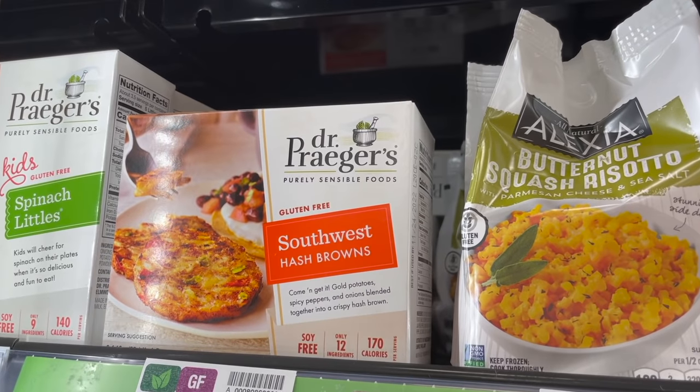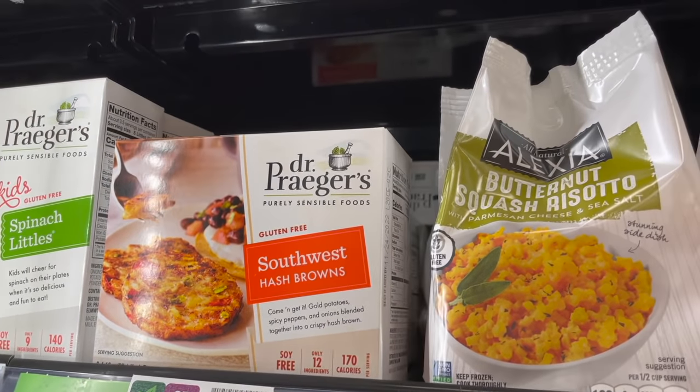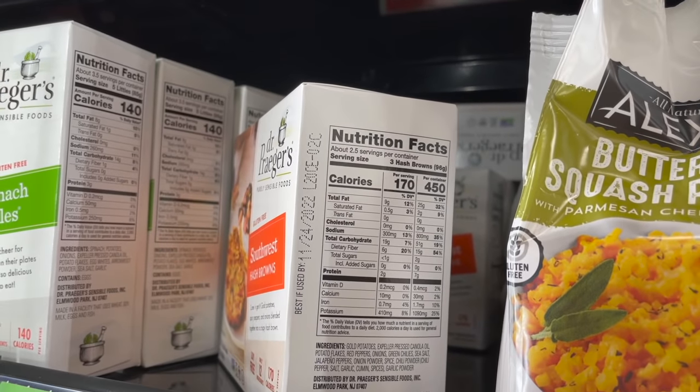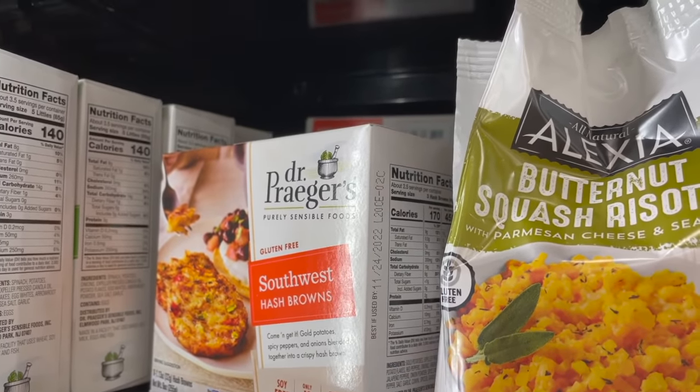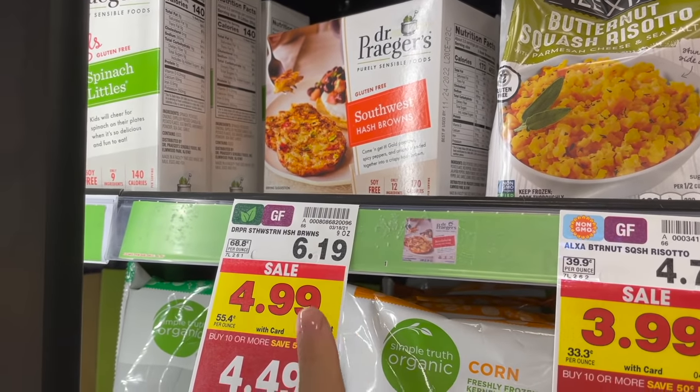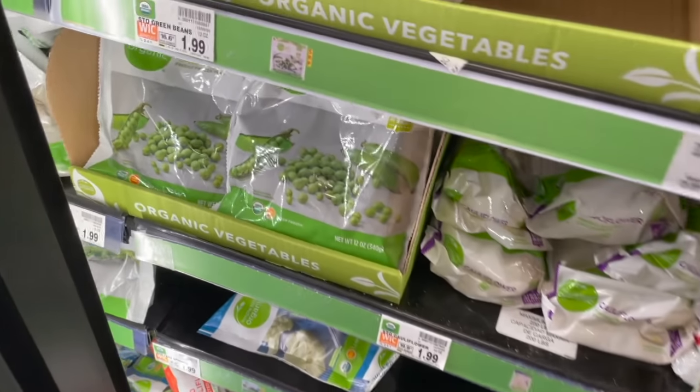They have some Dr. Prager's southwest hash browns I've never seen before — I assumed they'd contain egg but nope. They're gluten-free and soy-free with no eggs, so that could be a great option. That one is usually six nineteen but on sale right now for four ninety-nine.